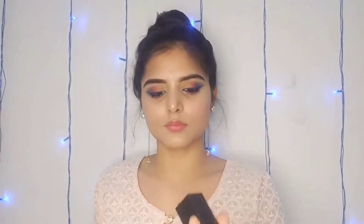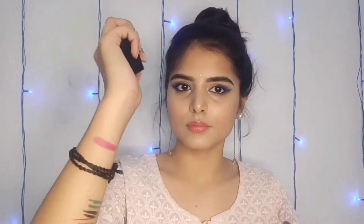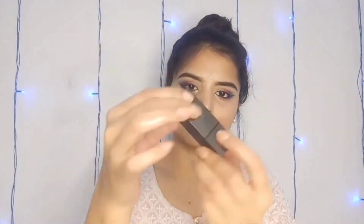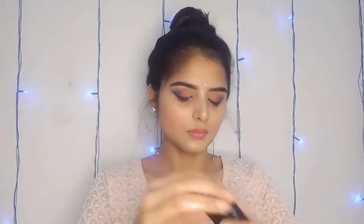First, I have taken a Nykaa lipstick — this is Wicked Wine, shade number 07M. The MRP is 399 rupees and I got it for 250 rupees, and I also got a gift with it. It is very good and has a magnetic cap, which means it closes securely.